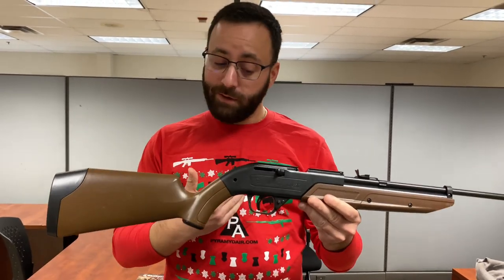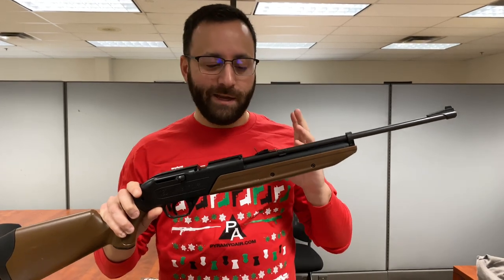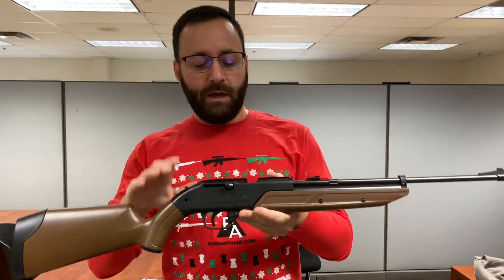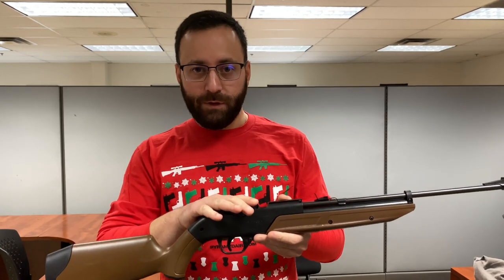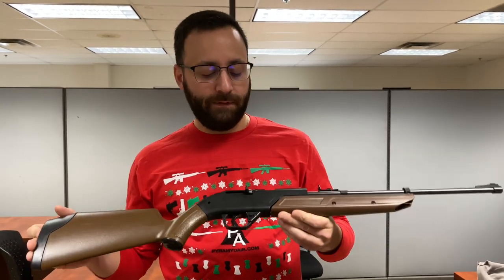Last but certainly not least, the 760 Pump Master classic from Crosman — just like the Red Rider, another legendary air gun that a lot of us got started with. It's a nice multi-pump option that can shoot BBs or pellets, so when you're done with BBs you can graduate to pellets. It's a great learning tool with a bolt-action style for single-shot regulation, but when using BBs you have a huge reservoir. It comes in a bunch of different color styles and is a great option especially for youth shooters.